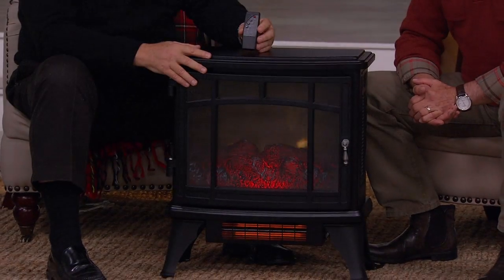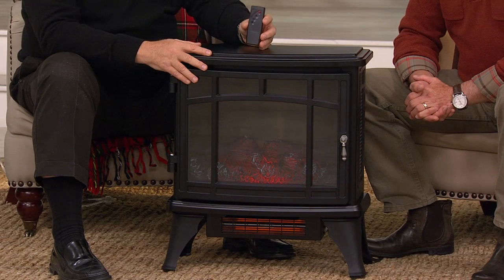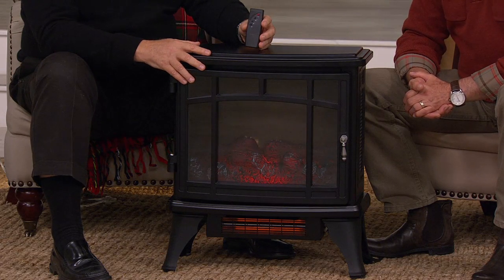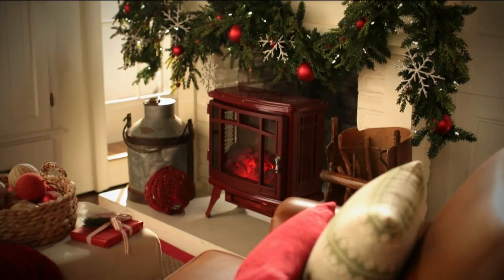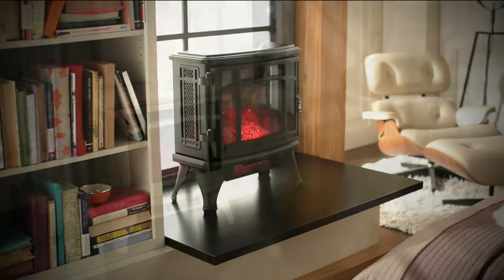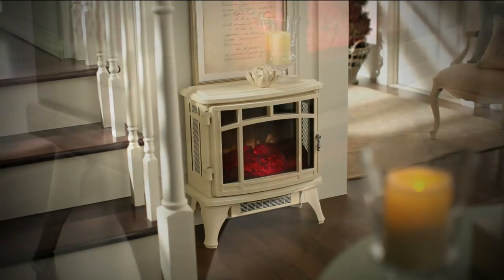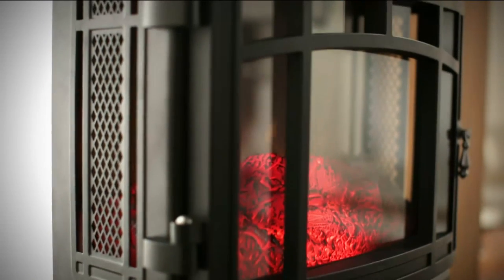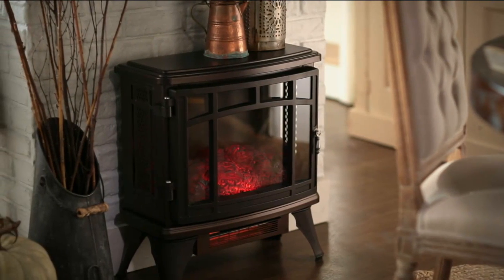Lori from Virginia wants to share one benefit no one has touched on. Someone like her who is highly allergic to wood burning — pellets, anything — can have the benefit of a fire with this without choking up from the smell of wood burn. There are also a lot of people with pets that are very susceptible. She says if someone two miles down the road is burning, she's in trouble. So she can have this, see it, have the heat and the flame — such a benefit for people who can't have that wood burning fireplace.